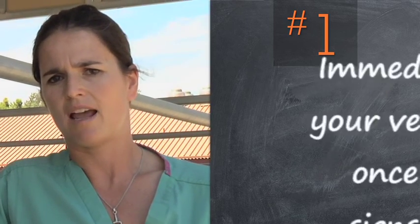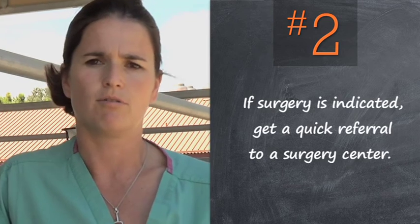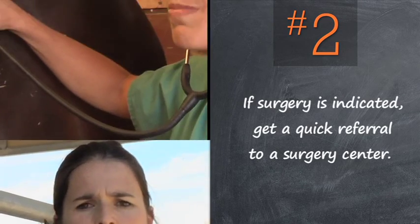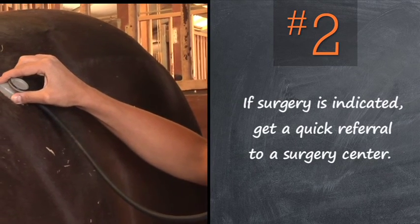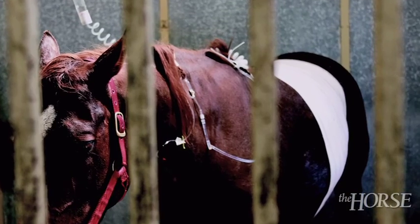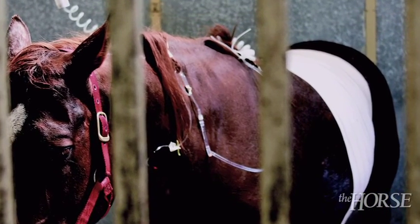Then, depending on what they say, really quick referral to a surgical facility is critical for success. What we know is that the longer you wait to send the horse and to have advanced treatment, the harder it is for us to treat it and for the horse to have a positive outcome.